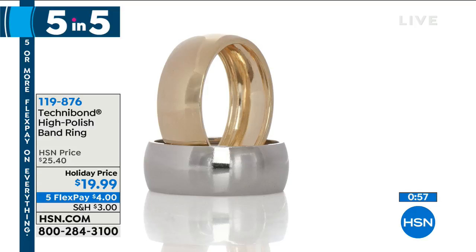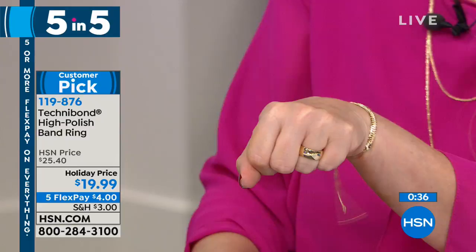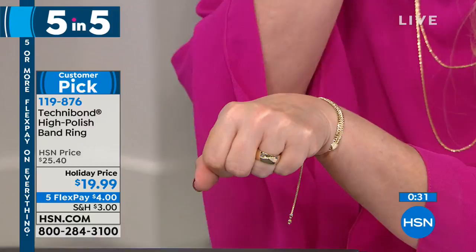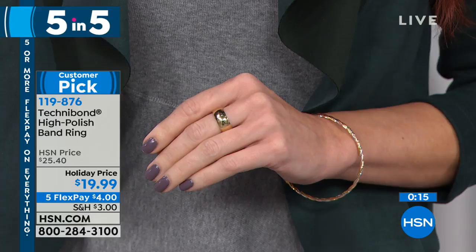We're going to do a little five and five — five wonderful pieces that are very limited, giving you incredible value, but only one minute apiece. We're going to start with the band ring. Since we put this one up, the platinum plate has sold out, so we have the yellow. This was originally $25.40, now $19.99 and available for you at $4 on FlexPay. This is not only the most classic look, it can be worn on any finger. Wear it with an eternity band on either side and make it like a guard set. It's 18-karat gold over sterling silver — the high polish band ring of the century. It's a big, wide width too.